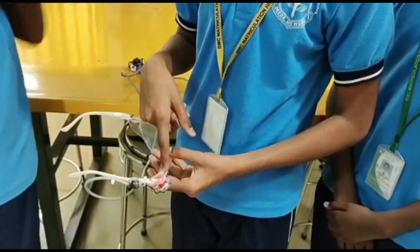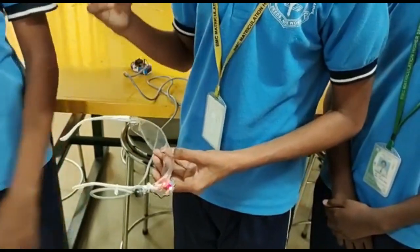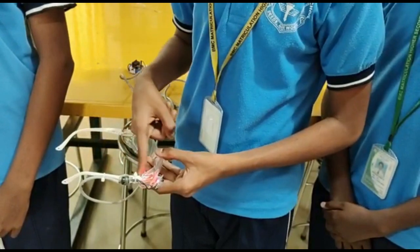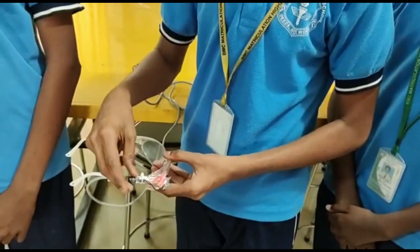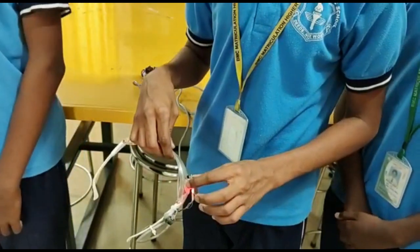The IR sensor has a receiver and a transmitter. The receiver will receive the heat radiation of any objects. If any object with heat radiation comes near it, it will automatically give the information to the buzzer to make sound. The radiation level will be according to the level that you have fixed in it.